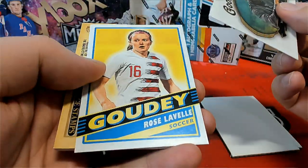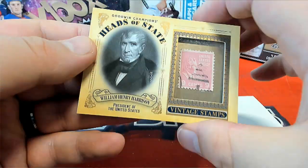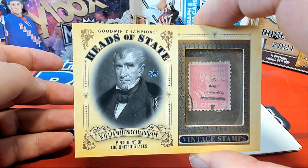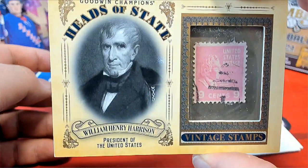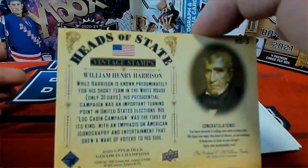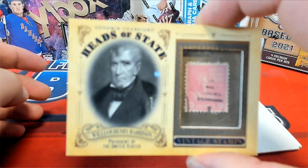Michael Jordan, LeBron — here we go, look at this. Nice vintage stamps, that's awesome! William Henry Harrison, that's cool man, I like that a lot. Look at that stamp — you have to admit man, that's pretty awesome.